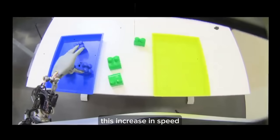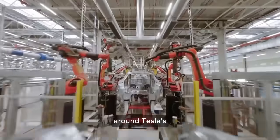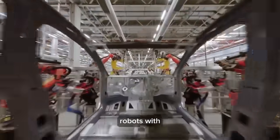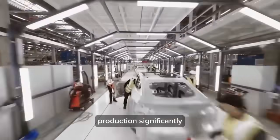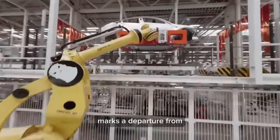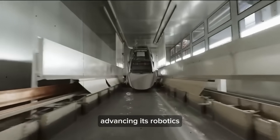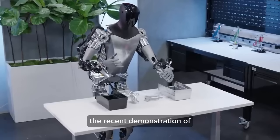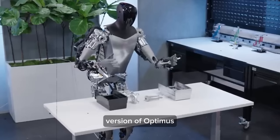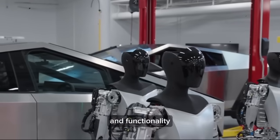As for production scalability, there's anticipation around Tesla's ability to mass-produce these robots. With the actuators now seemingly finalized, Tesla is poised to scale up production significantly. This marks a departure from initial small-scale production, underscoring Tesla's commitment to advancing its robotics technology. The excitement in the robotics community is palpable, especially with the recent demonstration of the sleeker, more refined version of Optimus, setting a new standard for what humanoid robots can achieve.